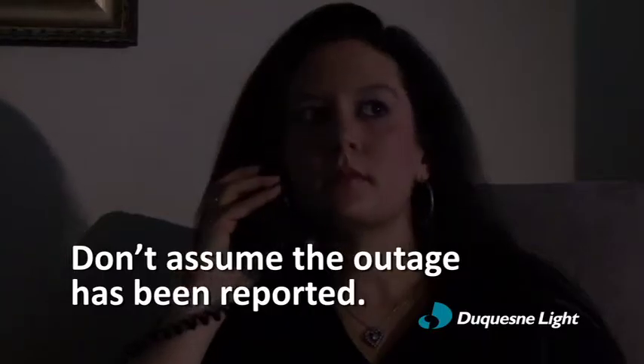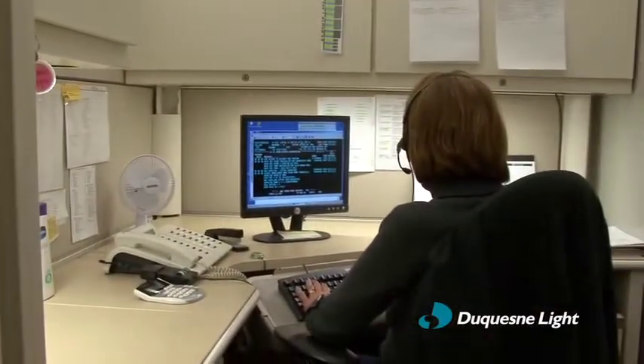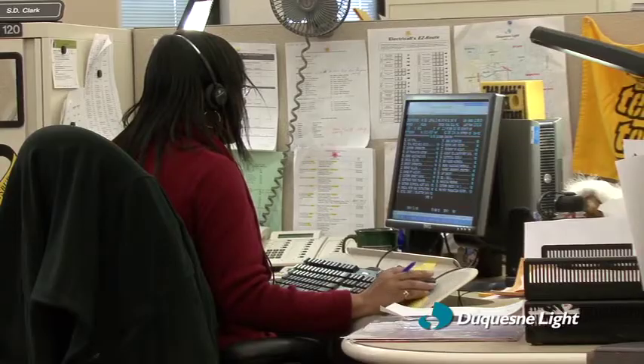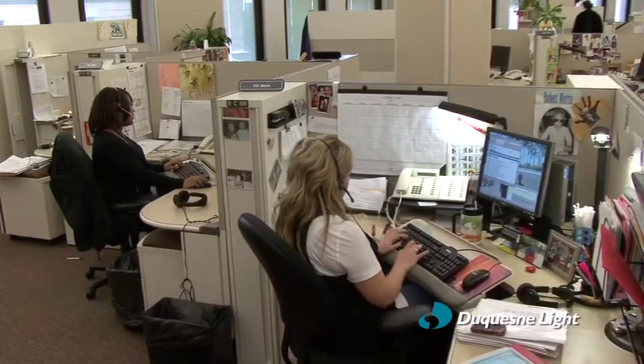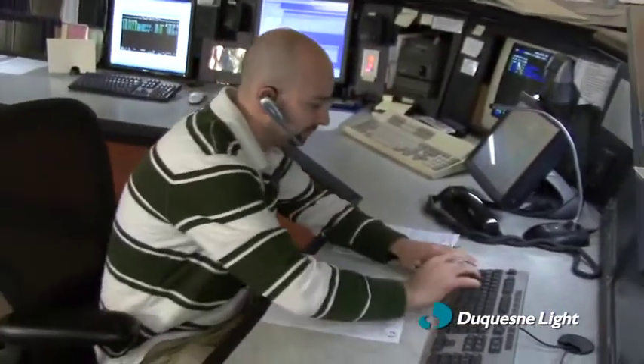Don't assume that the outage has already been reported. Take action to make sure Duquesne Light knows about your particular case. When you report an outage, Duquesne Light moves quickly into action. As you give your information to your local customer service representative or enter the information through our interactive voice response system, a trouble ticket with your outage information is immediately generated at the distribution operations center.